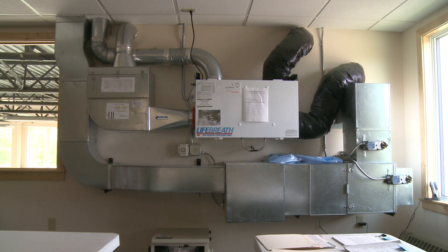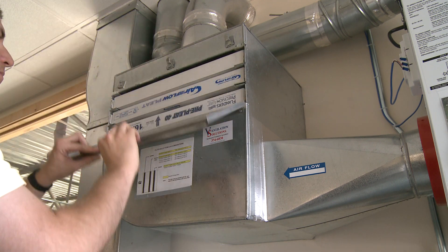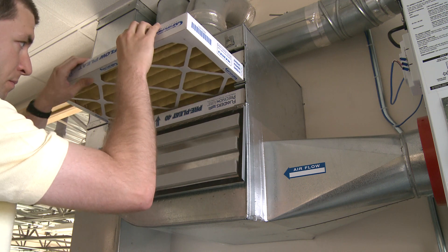There are seven heat recovery ventilators in the building. Because the CCHRC is a residential research center, the building has residential air exchangers. Each one provides fresh air to part of the building within its capacity.